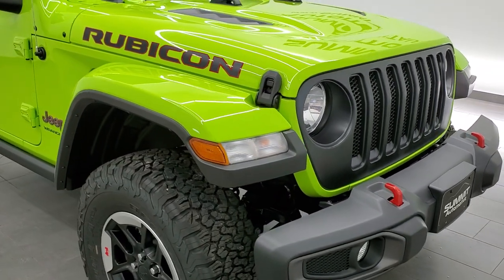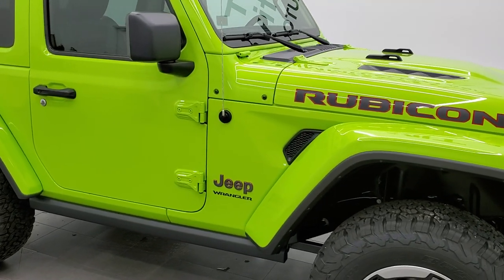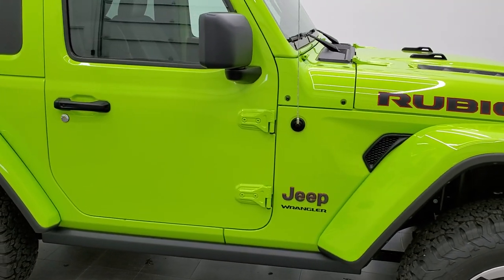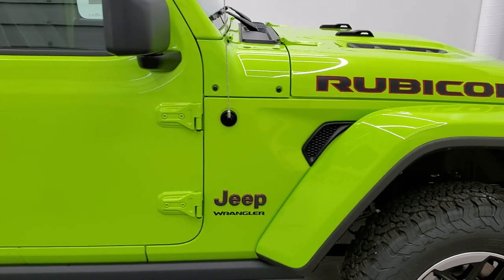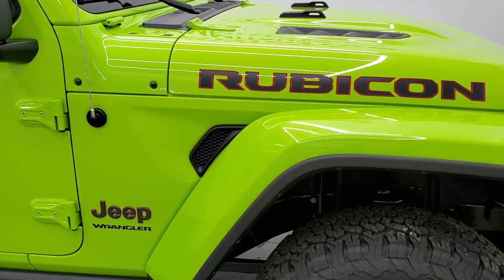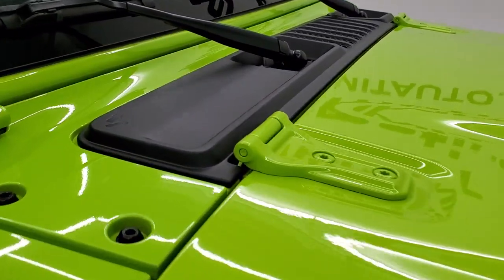We're going to walk around the vehicle. I apologize for the noise in the background — we're actually building our standalone Jeep building, coming in early 2022. They started construction today, same day we got this Wrangler, so it kind of makes sense.